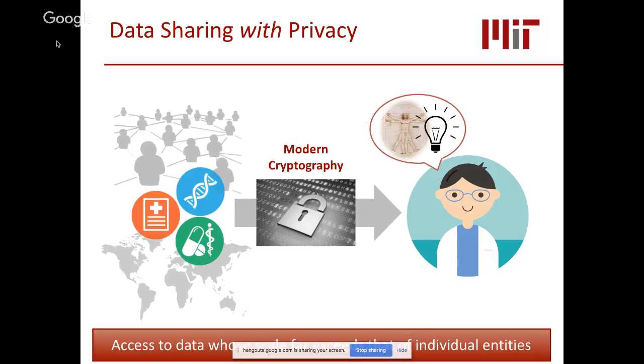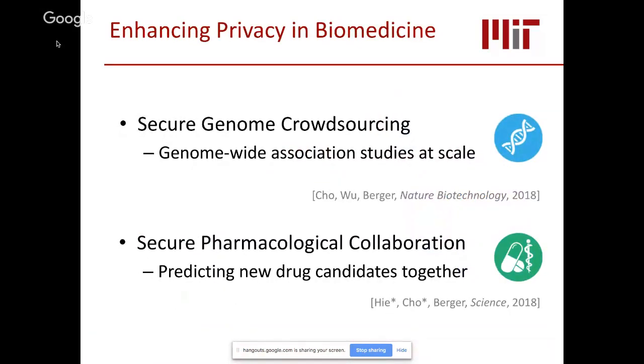The hope is that through these techniques, we can make new discoveries together with access to data whose scale far exceeds what individual entities can achieve. In this talk, I will cover two recent publications enhancing privacy in biomedicine: one in population genetics and the other in drug discovery. Each of these domains presents unique computational challenges that we overcome with novel techniques.